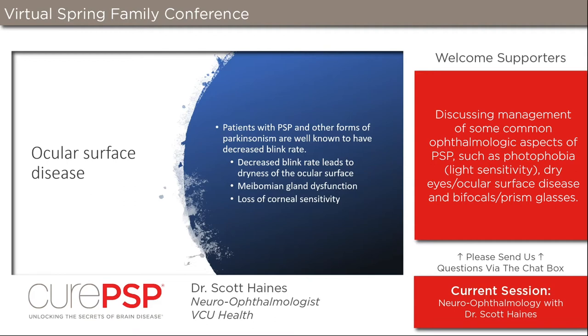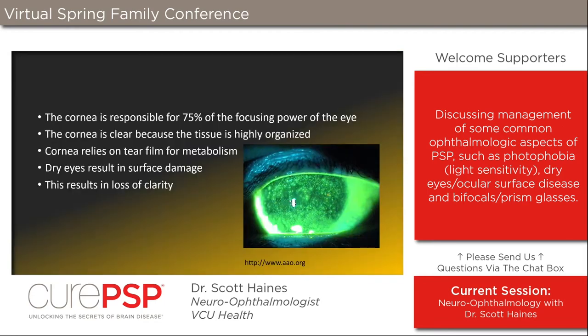Every time you blink, the eyelids act like a squeegee — they clean, moisten, and lubricate the eyes. So decreased blinking causes dryness, and it also leads to cascading complications. There's meibomian gland dysfunction that goes along with decreased blinking, and then a loss of corneal sensitivity. As the eye is exposed to dryness, it damages the nerves that sense dryness, creating even more of a deficit to blinking — a downward spiral.